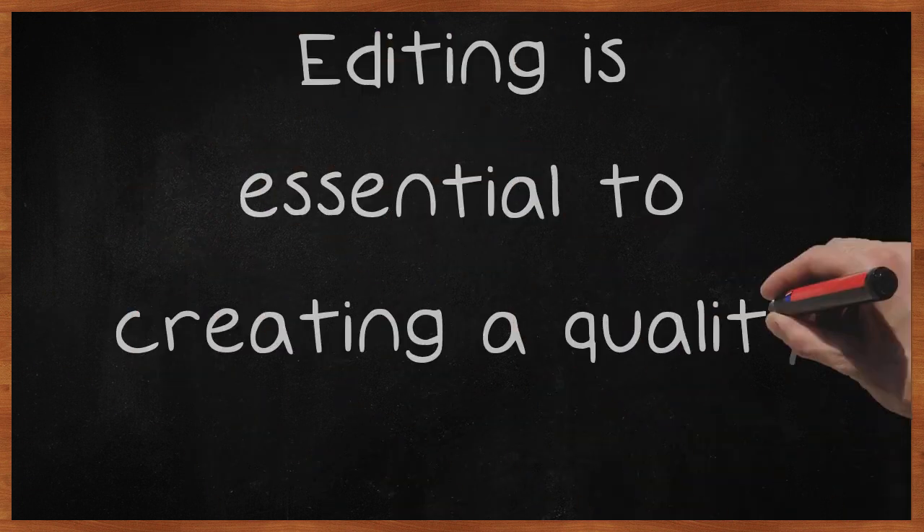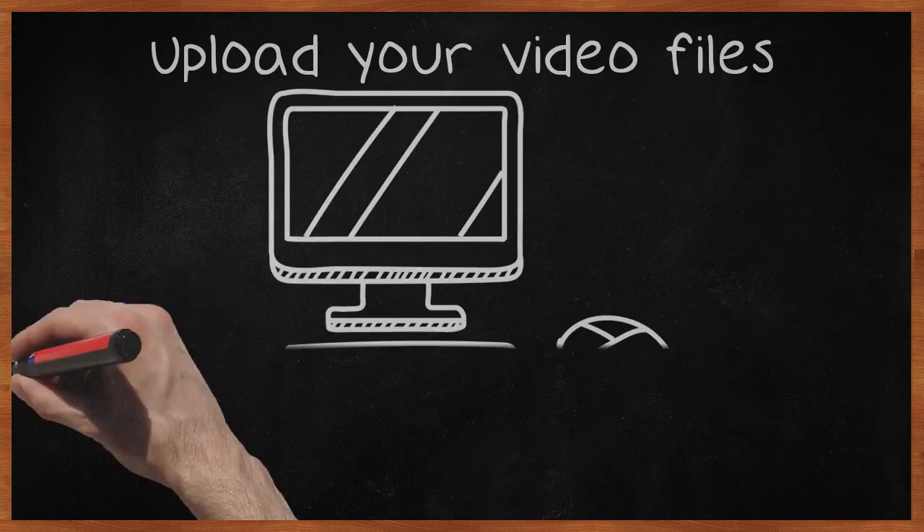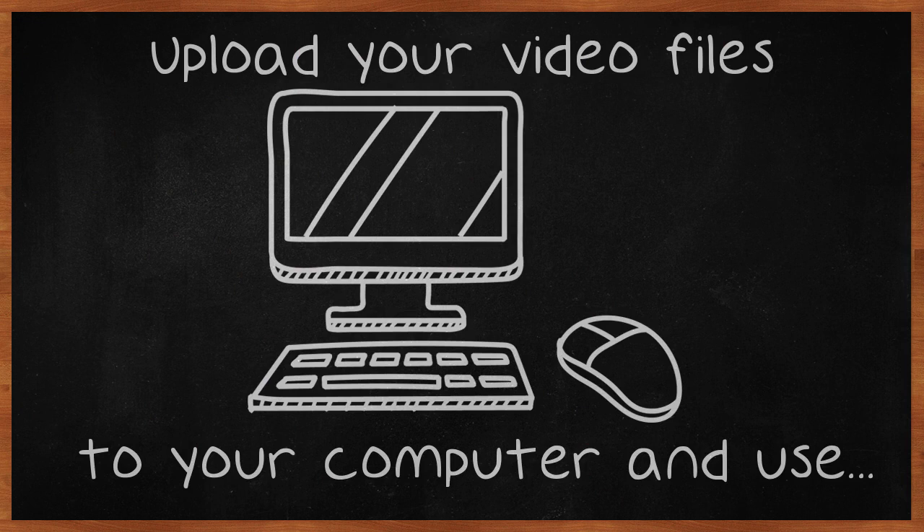Editing is essential to creating a quality video. While filming your video, do not hesitate to cut or do multiple takes. Upload your video files to your computer and use a quality editing software to put segments together, get rid of unnecessary scenes and perhaps add some captions or some music.